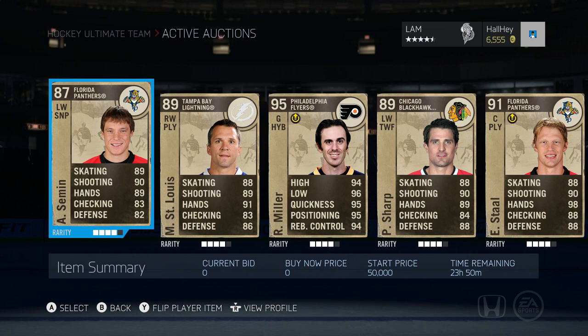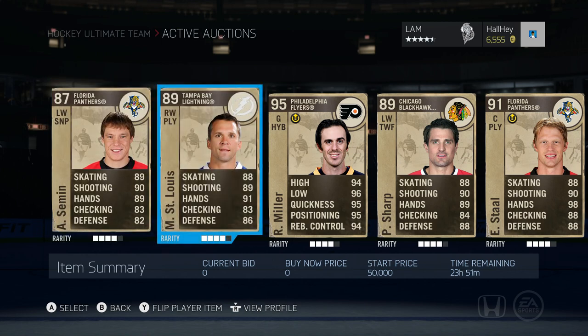First off we got Alexander Semin. He is 87 overall, left wing sniper, on the Carolina Hurricanes — if you want to find him. Next up we got Martin St. Louis, definitely a milestone card, definitely a very good player to have. He is 89 overall, right wing playmaker, and of course he is on the New York Rangers.